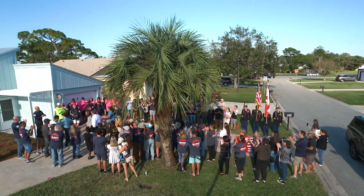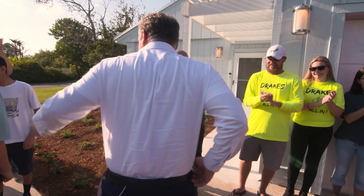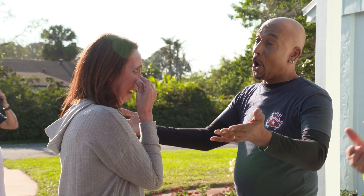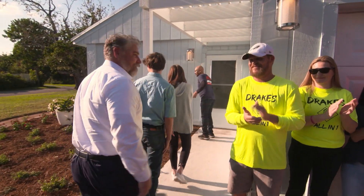Montel Williams tells the family: we're showing you your new home. Big family — are you ready to see your new home? You're not going to believe it. Come on!